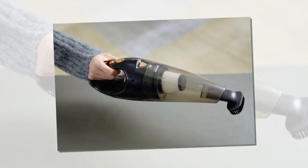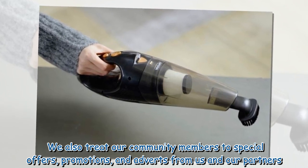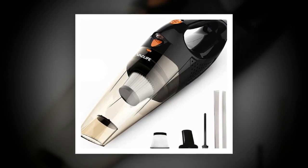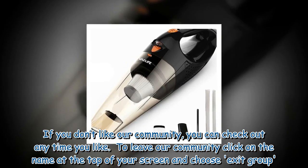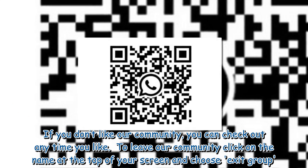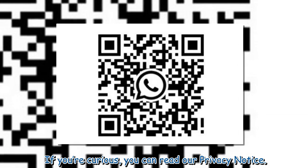The Daily Record also offers community members special offers, promotions, and adverts from their partners. If you don't like the community, you can leave at any time by clicking the name at the top of your screen and choosing 'Exit Group'. You can also read the privacy notice if curious.